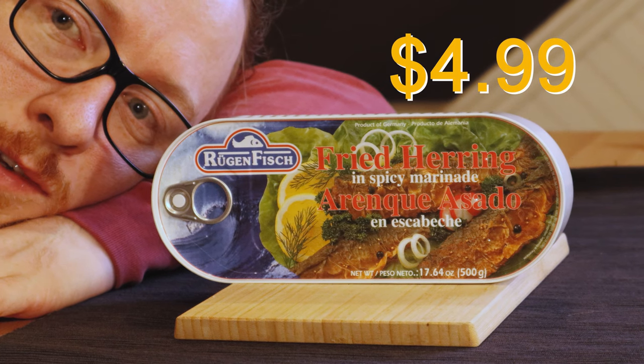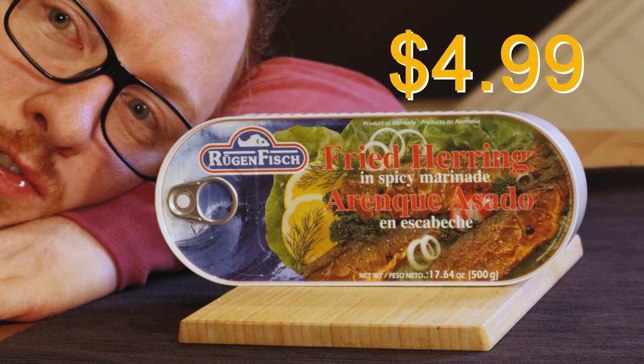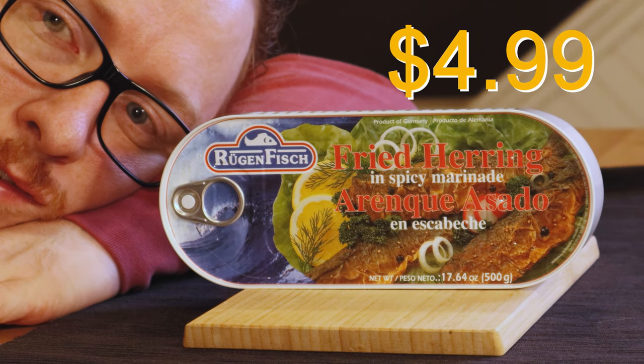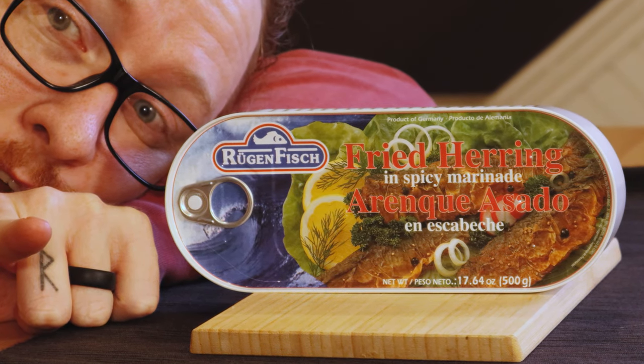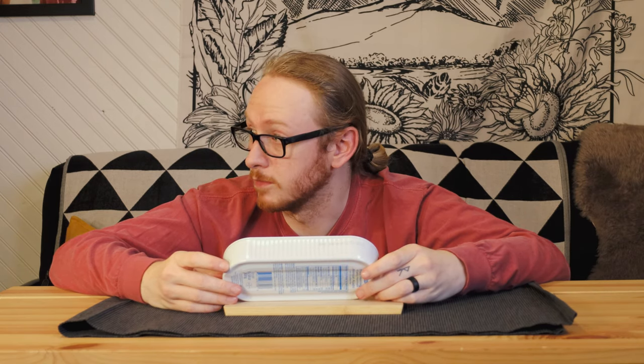What better time than a moment of extreme hunger to try out something as interesting as this massive can of fried — not cooked in the tin, mind you — herring. The moment I saw this on the shelf I was blown away, and I knew it was going to get its whole own episode of Justin's Charcuterie World. Wow, fried herring in spicy marinade.